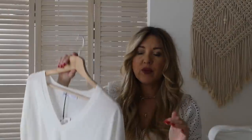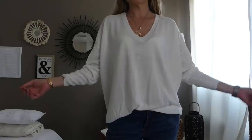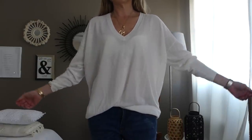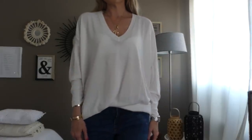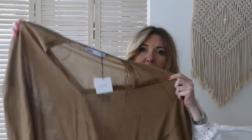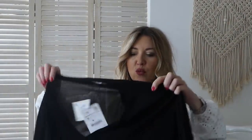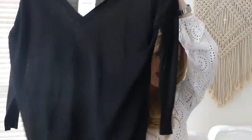Toujours chez Zara, j'ai pris ce petit pull tout simple, très pratique pour maintenant et pour les soirées d'été un peu fraîches. Il est bien long, bien loose — ne le surtaillez pas. Il commence à partir de la taille S. J'aurais préféré avoir un XS. C'est le genre de petit pull passe-partout, et je l'ai acheté également en couleur et en noir. Ils sont à 25,95€.